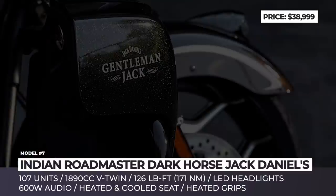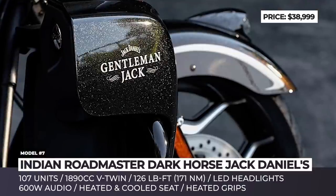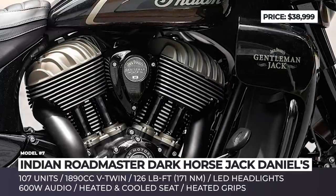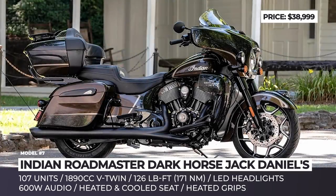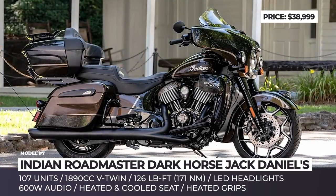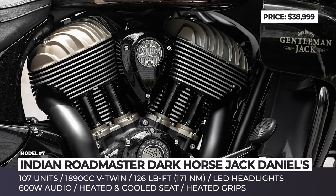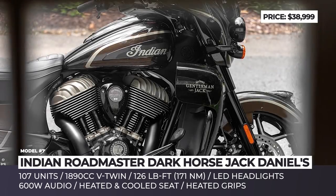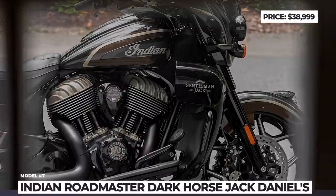Apart from the cosmetic tweaks, the model arrives with new Pathfinder adaptive LED headlights, which sense the bike's lean angle and activate individual LED projector beams. Another debut feature is the Klima Command Rogue heated and cooled seat. This Indian also packs premium equipment including an adjustable flared windscreen, a 600W audio system, heated grips and remote-locking saddlebags.